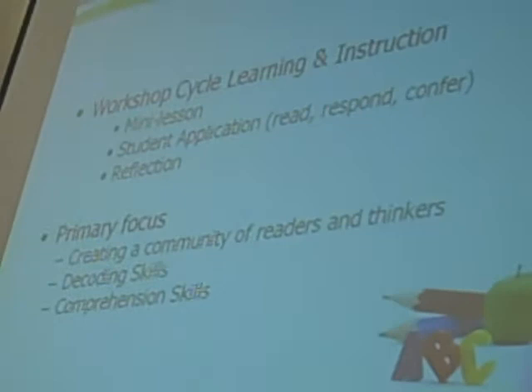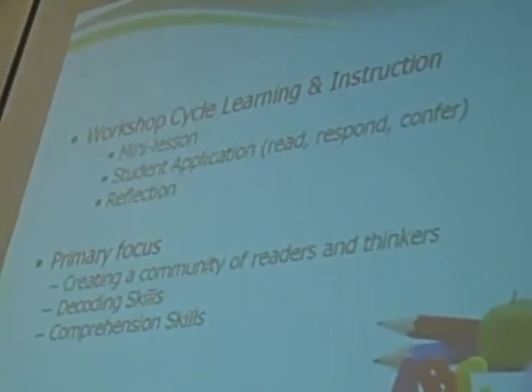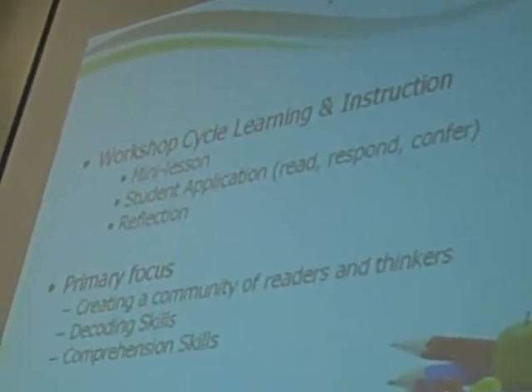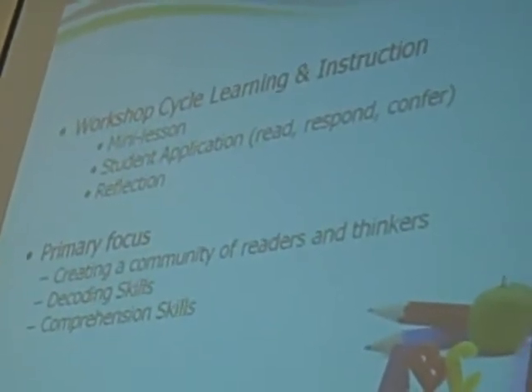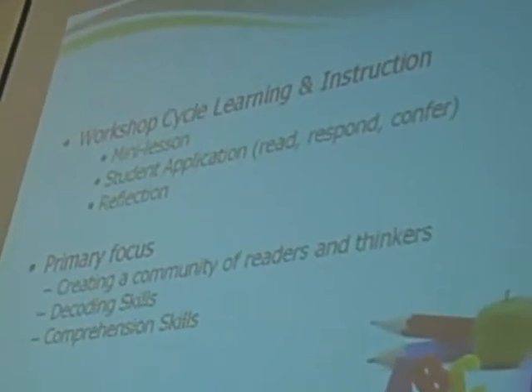Reader's Workshop is another big part of our day. Again, we're stressing reading — not just reading the words, but understanding reading, retelling the story, and reading strategies. How can I increase my vocabulary? How accurate can I be? How fluidly do I read, and how well can I understand what I'm reading?